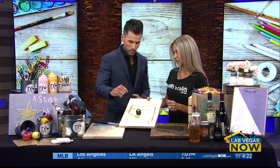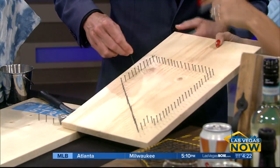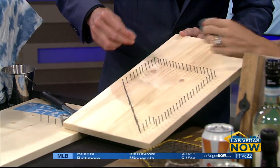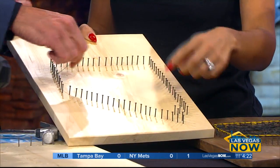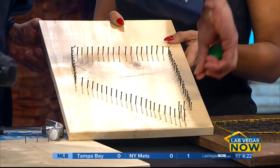So I hammer away. And then what is step number two? So step number two is actually the stringing part. Once you have all of your nails in there, you get to pick your own string color. And you actually are going to take it and just loop it around the nails. You want to take it maybe down here. Loop away.